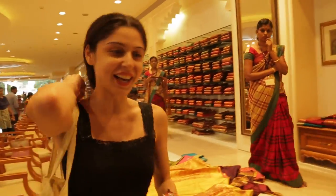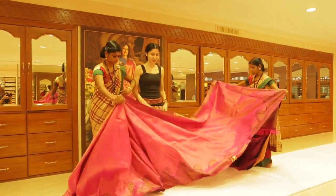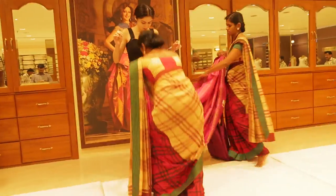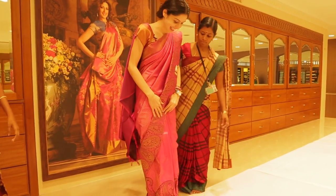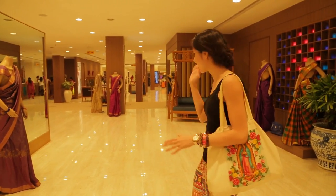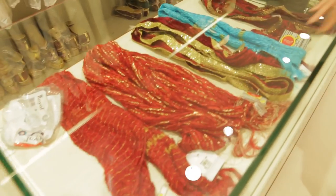I'm actually going to try on a kanjivaram because I've heard they feel really great. Wow, this is like a transformation in about two minutes! After my saree draping session, I'm taking you to the men's section — so even you men can shop here. Whether you're looking for a lungi or something more ethnic, you can get it all here.